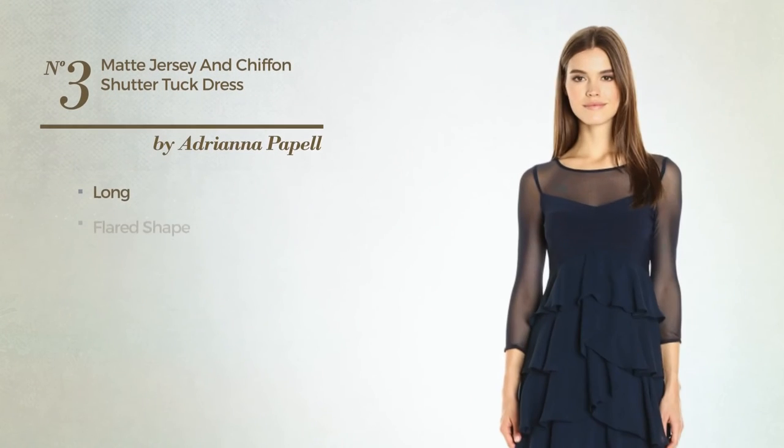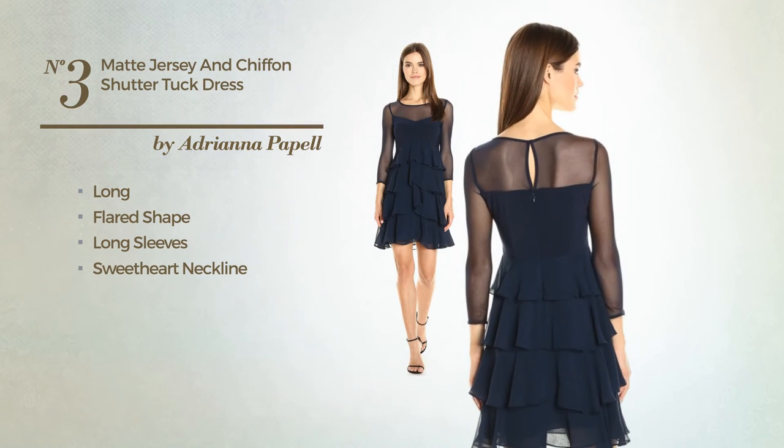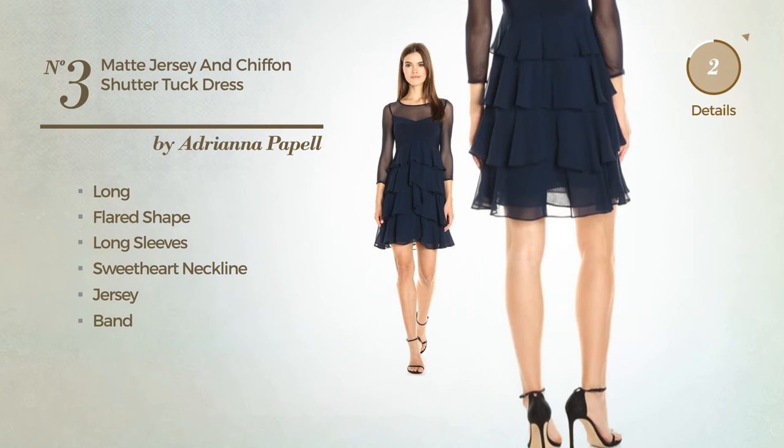Number 3. Long Flared Dress featuring long sleeves with a sweetheart neckline, crafted from jersey, accentuated with band. Available solely in this color.